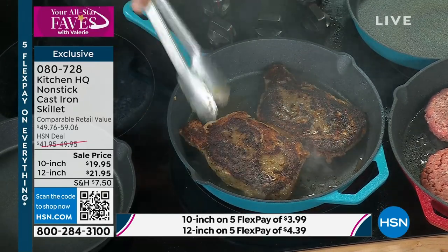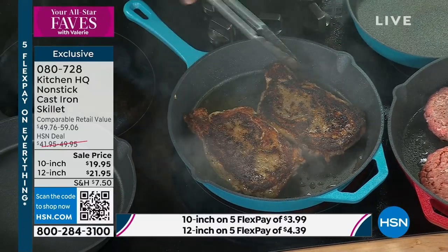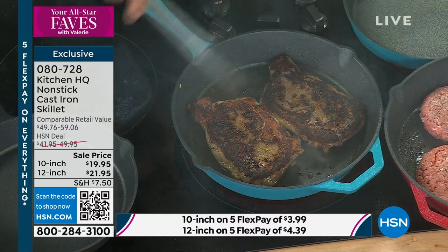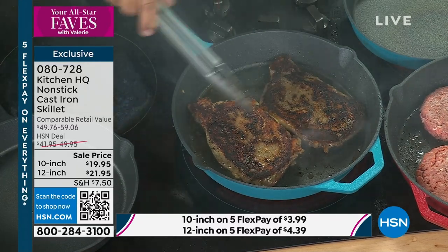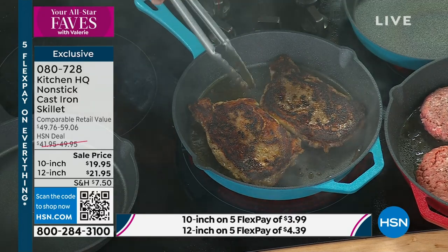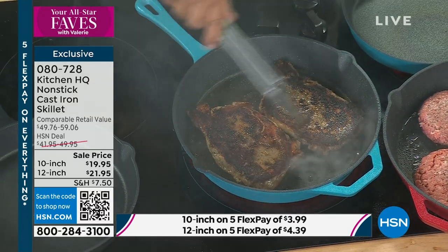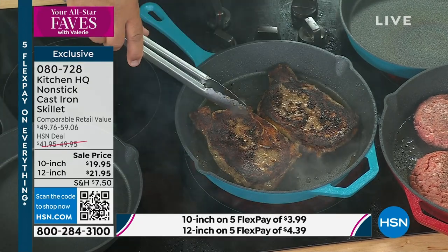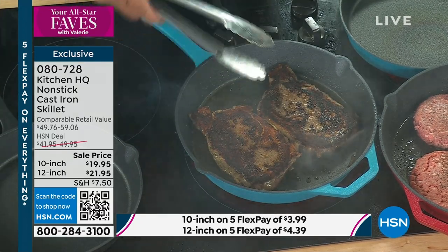It's even side to side, edge to edge heat, no matter whether you've got this on a large burner or a small burner. You can use these on induction, glass top stoves, over gas stoves — it doesn't matter what type of stovetop you have. Even out on the grill you can use these.